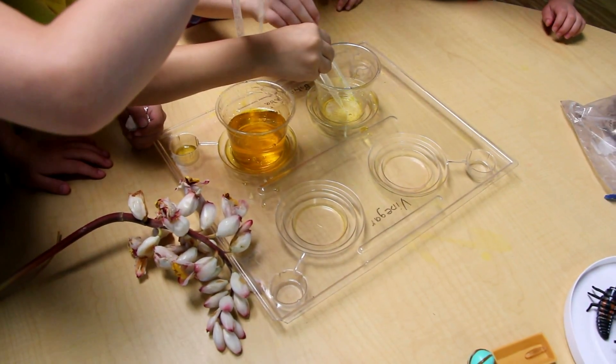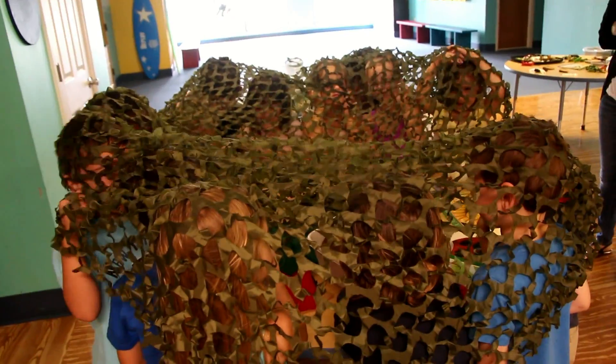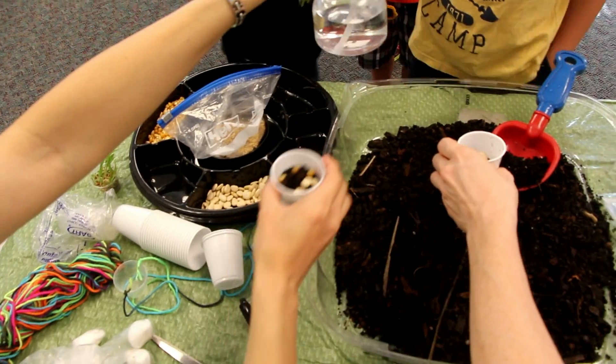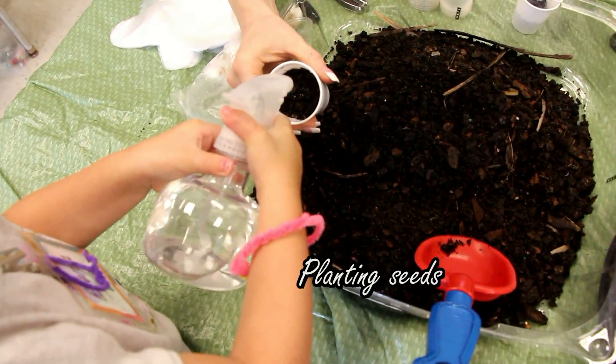These make honey and it tastes yummy. Give me some more dirt. It's ready. Okay, more.